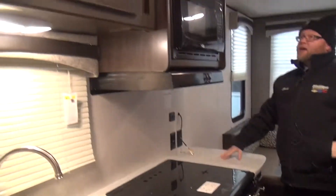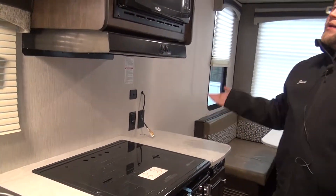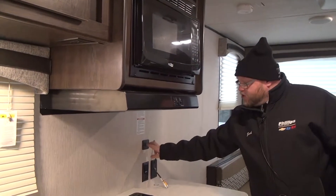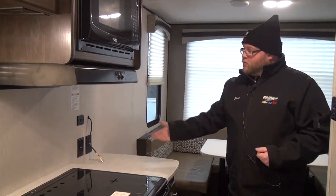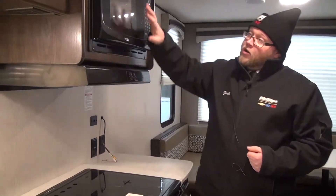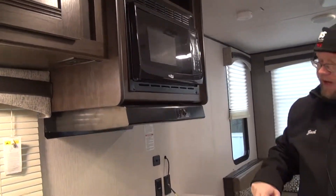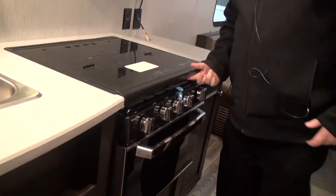Coming into the kitchen, we have a place for your TV right here. This TV is going to be ready for DVD with the radio system — you plug that right in, pop a DVD in and you're good. We also have two USB ports right here to charge devices. Maybe you've got a tablet or a phone you want to charge while you're cooking in the kitchen. We've got a nice microwave right above the stove with our exhaust fan and a light right over the stove.